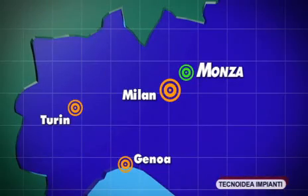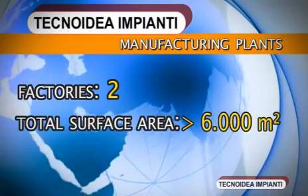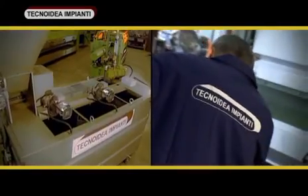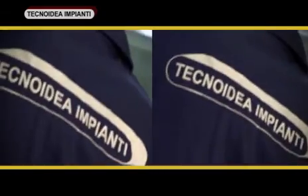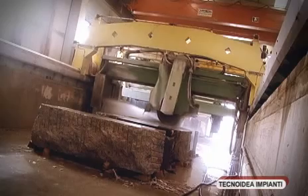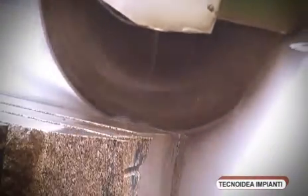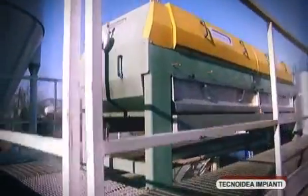The Monza-based company boasts two factories with a total surface area of over 6,000 square meters of production plant. Traditionally present in the sector of marble and granite processing, over recent years Technoidea Impianti has undergone major expansion.